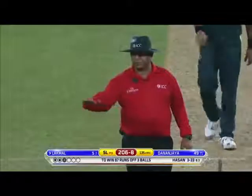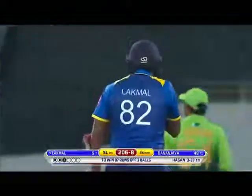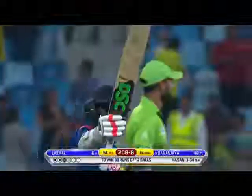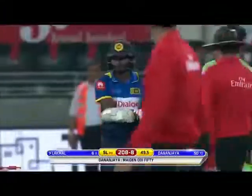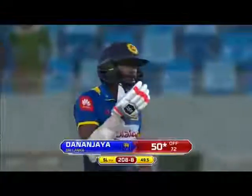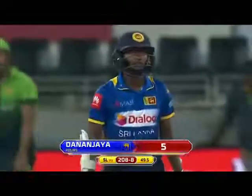Dhananjaya de Silva still at the other end on 49. A shorter one — he gets there in the end, well played fella! Looks to the heavens and salutes the fans — the half century up for Dhananjaya de Silva. Good stuff, young man. He gets a standing ovation from all the Sri Lankan fans including his mates in the dressing room — obviously it means a lot. He's fought extremely hard.